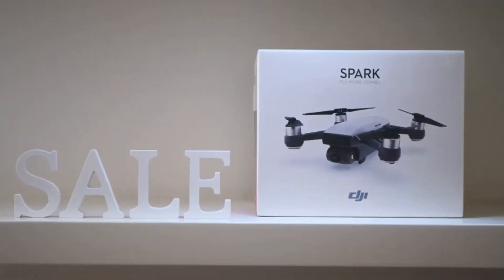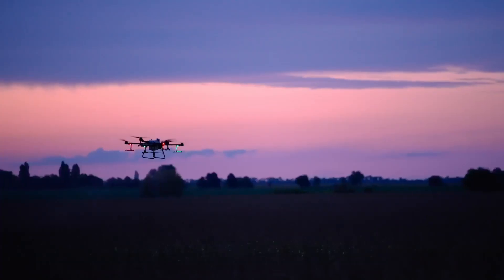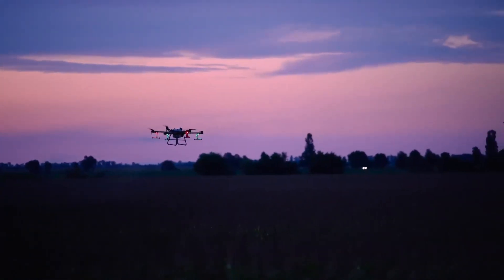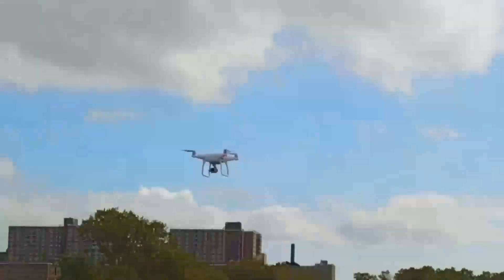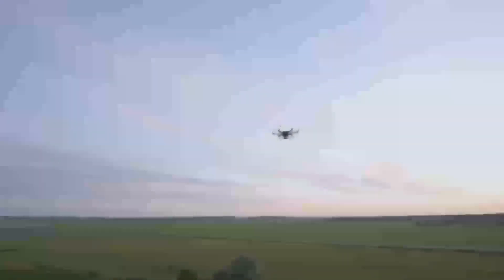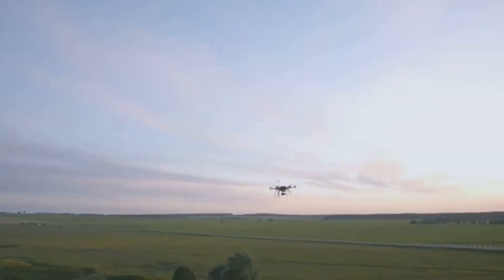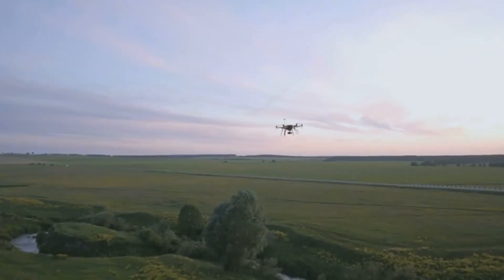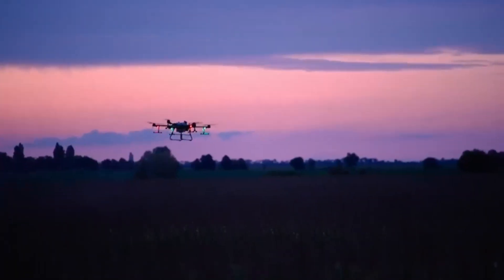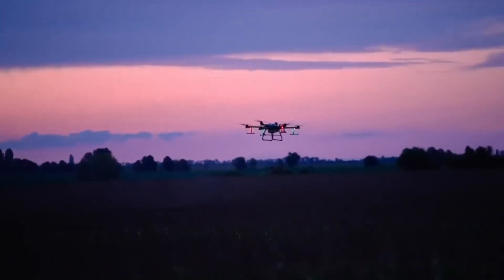One of the standout features that should make a big difference is the improved obstacle avoidance system. The Mini 5 Pro is expected to have sensors placed all around the drone, helping it avoid obstacles even in tight spots. This is great news if you're a beginner or someone who doesn't want to worry about crashing in tricky areas. In practice, the Mini 5 Pro should help you fly with more confidence, even in environments where trees, buildings, or other obstacles might be a problem.